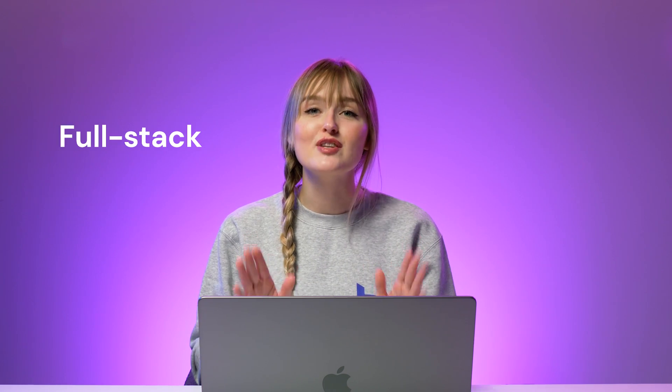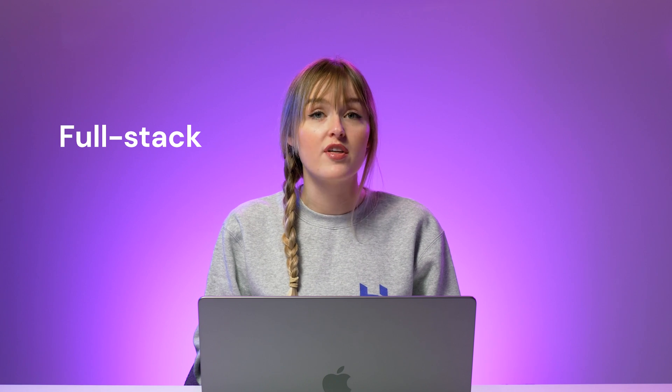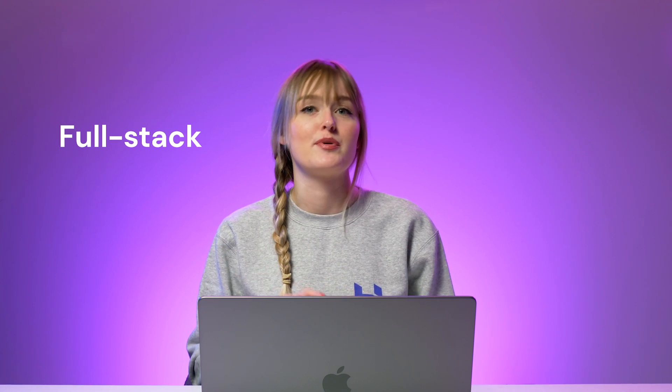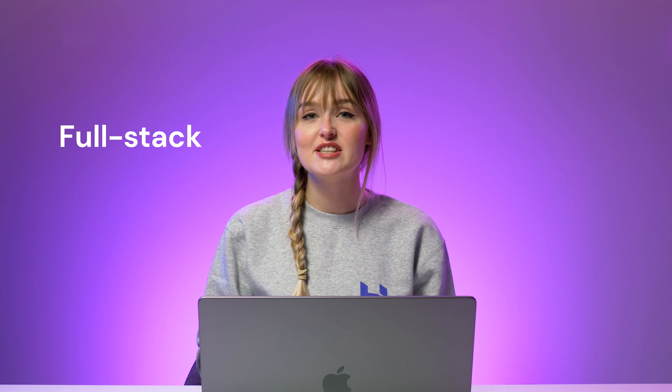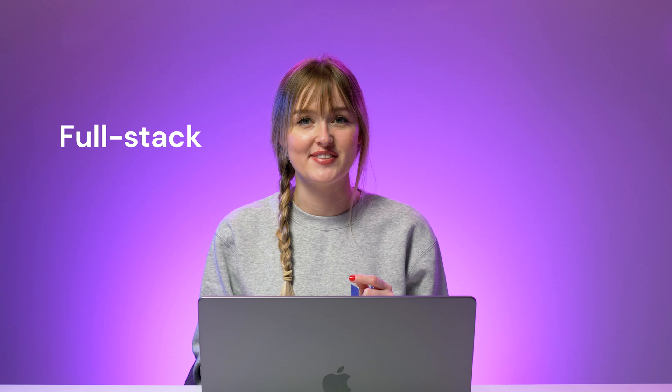Finally, we have full-stack developers, who essentially have the skills and knowledge of both front-end and back-end developers. They can handle everything related to web development, including building a website and fixing issues in any part of it. You can specialize in either front-end or back-end development first and continue learning along the way. Eventually, you can master both fields and become a reliable full-stack developer.